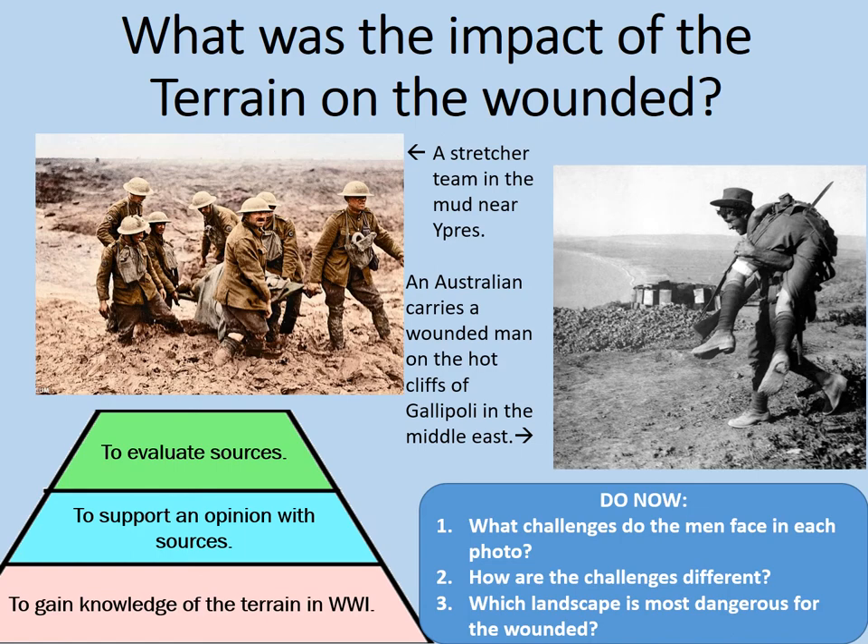That's not to say that Gallipoli wasn't dangerous. Look how open that countryside is. That man would have been a prime target for any snipers who didn't want to respect the fact that he was just helping out a wounded comrade. We're going to be focusing largely on the conditions like that shown on the left, though. After all, this source investigation is focused on the British Army on the Western Front.